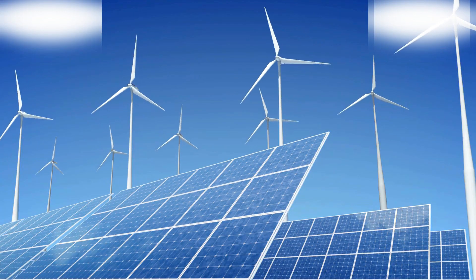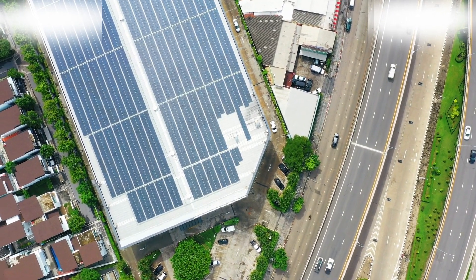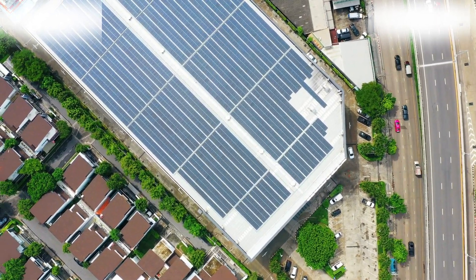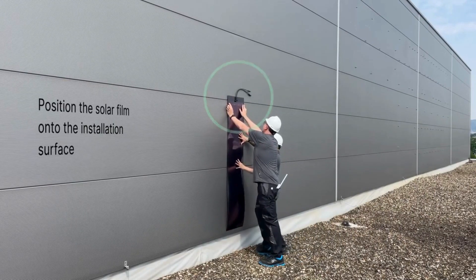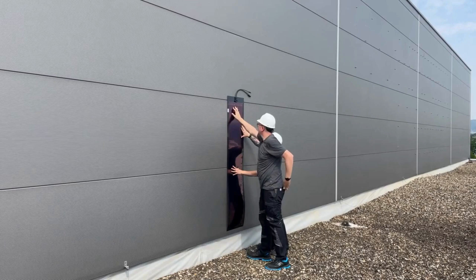Solar films represent a greener alternative to traditional solar solutions, with a carbon footprint of less than 10 gCO₂e per kilowatt-hour, making them far more sustainable compared to traditional energy sources like coal. Remarkably, despite its robust construction, the entire setup weighs only 61 pounds and can support a combined weight of up to 330 pounds.